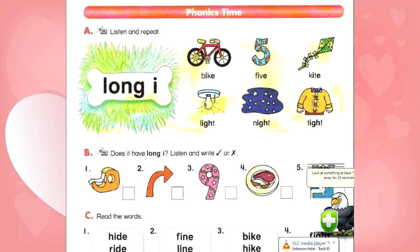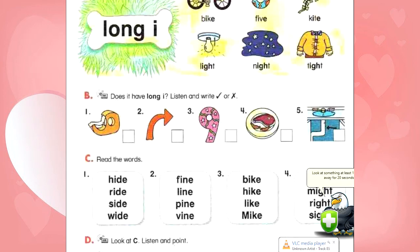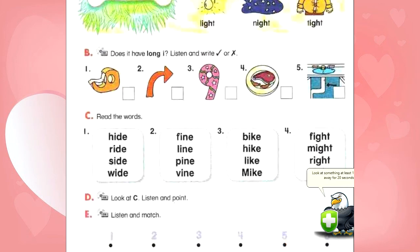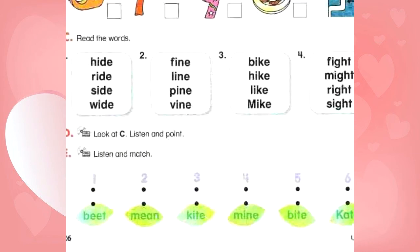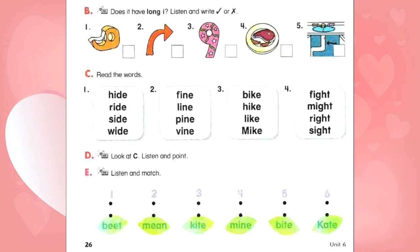D. Look at C. Listen and point. Side — S, I, D. Fight — F, I, T. Line — L, I, N. Mike — M, I, K. Vine — V, I, N. Hike — H, I, K. Wide — W, I, D. Sight — S, I, T.